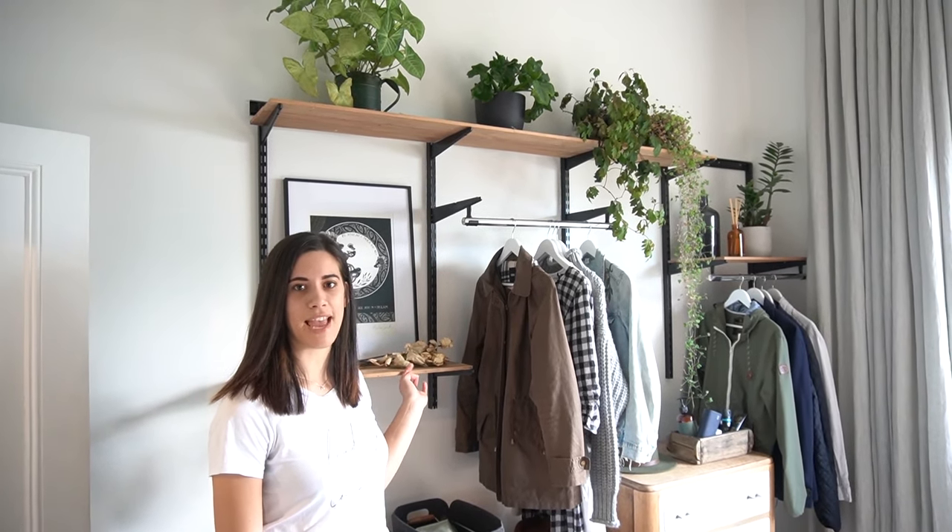Building a wardrobe in our room would take up quite a bit of space, so we've gone with the existing exposed wardrobe that we had. We've painted it black and added a few extra pieces. The wooden shelves are actually our old skirting boards — we sanded those back and turned them into shelves.